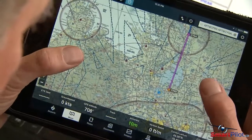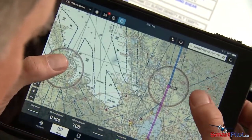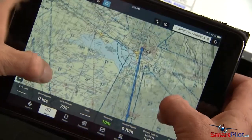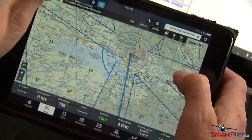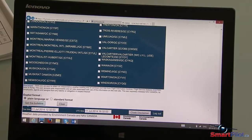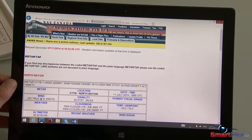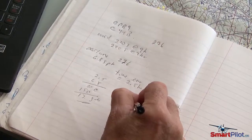A VFR flight is required to carry sufficient fuel to the destination, plus an additional amount to allow 30 minutes at cruise power setting by day and 45 minutes at night. There is also a requirement to allow additional fuel for contingencies like weather, wind, and traffic delays. Plan beyond the minimums and allow a greater comfort level with the fuel you have aboard.